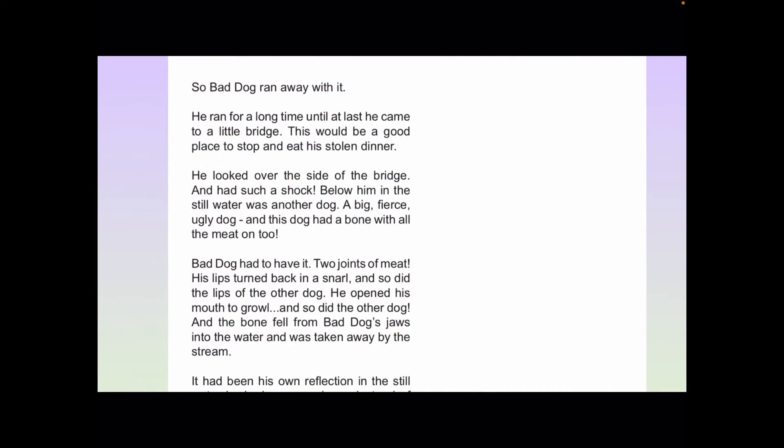So Bad Dog ran away with it. He ran for a long time until at last he came to a little bridge. This would be a good place to stop and eat his stolen dinner. He looked over the side of the bridge and had such a shock. Below him in the still water was another dog — a big, fierce, ugly dog. And this dog had a bone with all the meat on too.